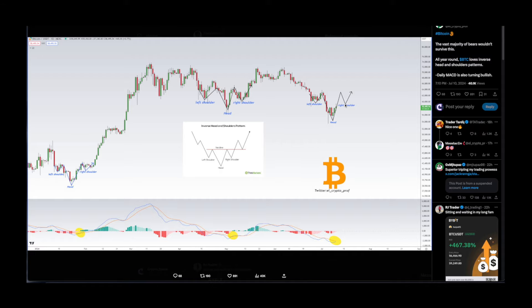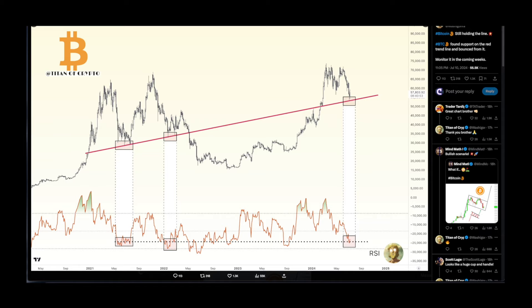Another chart by Titan of Crypto — Bitcoin is still holding the line. BTC found support on a red trend line and bounced from it, so monitor it in the coming weeks. Last time that happened for RSI we saw a pump, and now we are trading at those RSI levels again for BTC — this could be quite significant. That also happened in 2022 and we still had some pump towards the upside. Make sure that you're patient because we are still holding on that very important support.